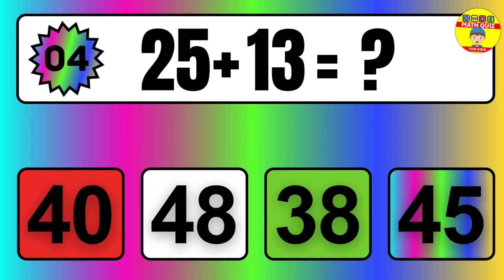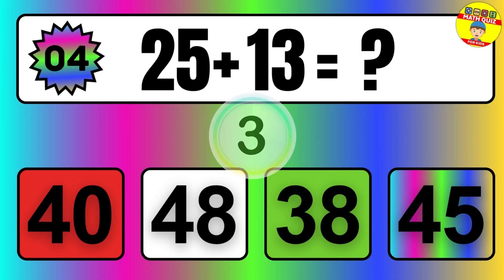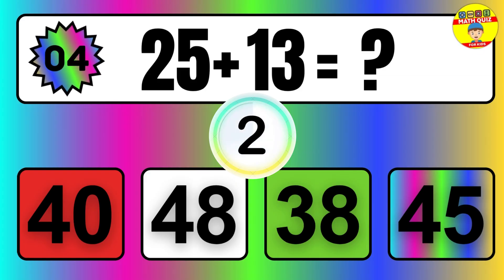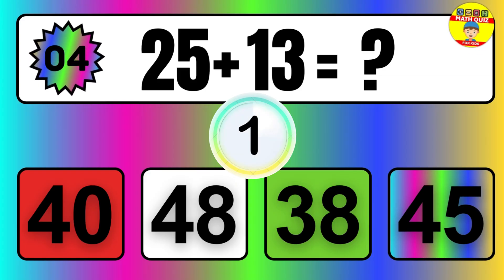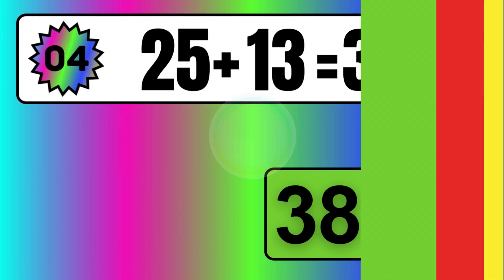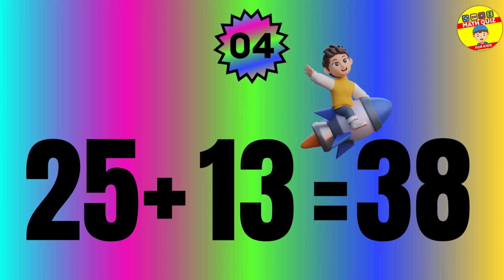Question: 25 plus 13 equals what? The answer is 25 plus 13 equals 38.